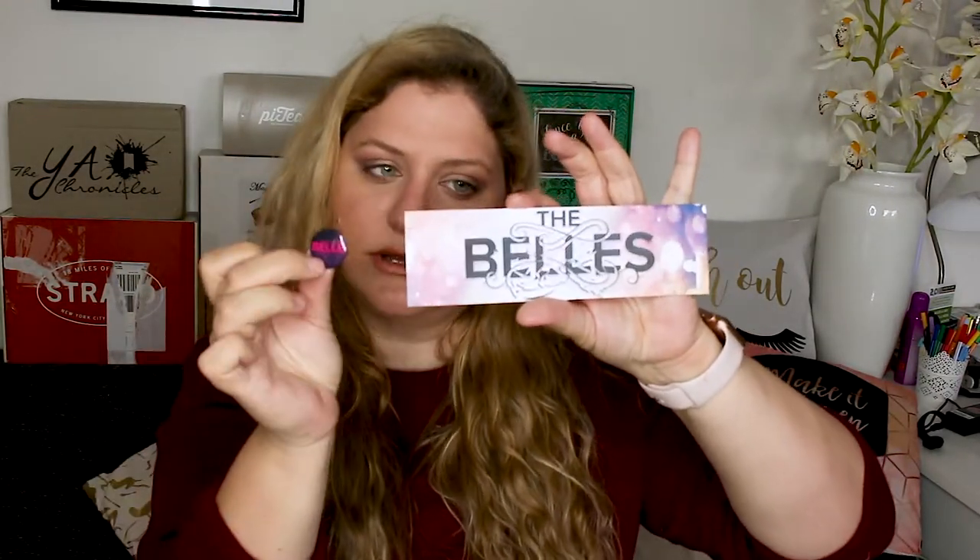Now I only see a bookmark before we get to the book. We have a bookmark and a little button. I like the bookmark — it says "I am at Belle, I control beauty." I like this a lot; it definitely goes into my little pile. I have no use for buttons whatsoever, so if anybody collects buttons and wants to get mine, just let me know.